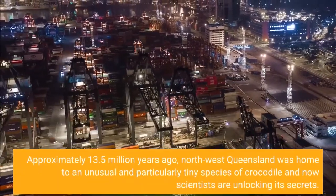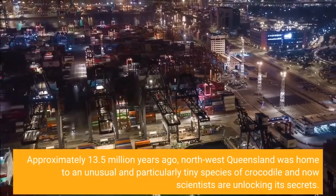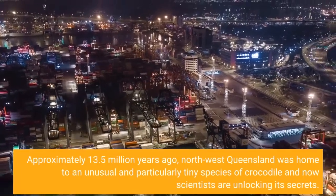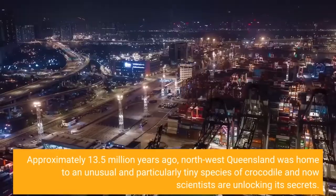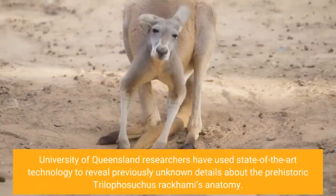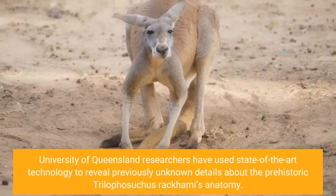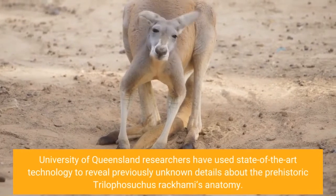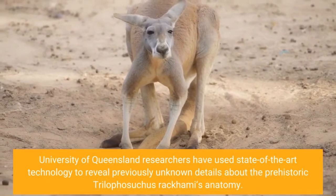Approximately 13.5 million years ago, Northwest Queensland was home to an unusual and particularly tiny species of crocodile, and now scientists are unlocking its secrets. University of Queensland researchers have used state-of-the-art technology to reveal previously unknown details about the prehistoric Trilophysuchus racchami's anatomy.